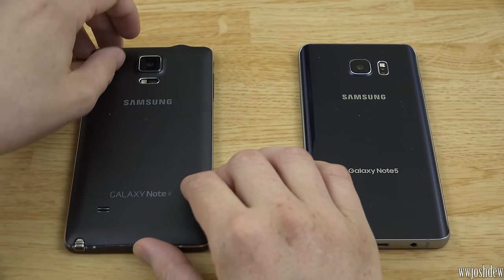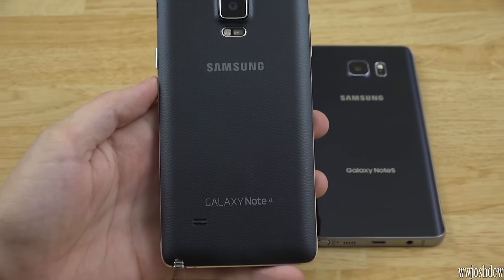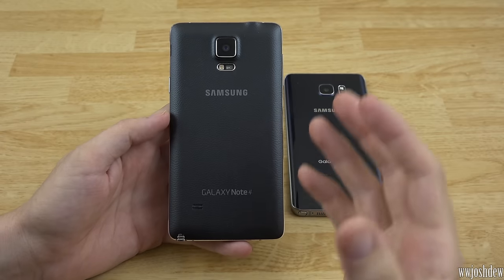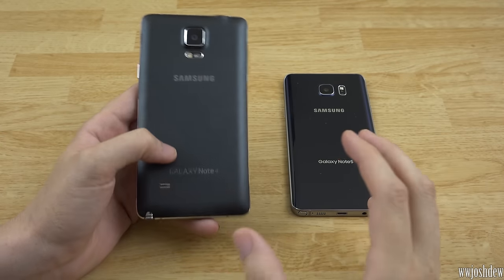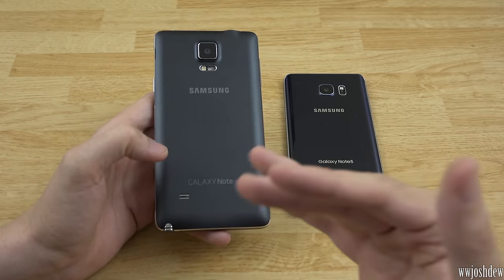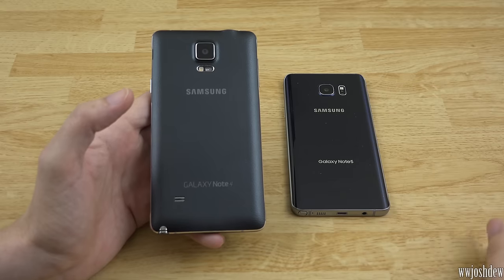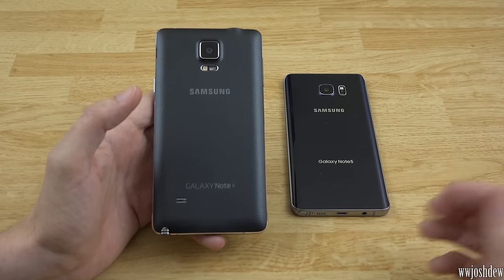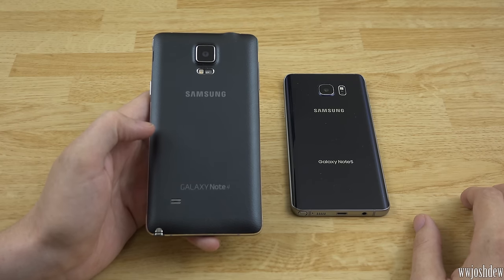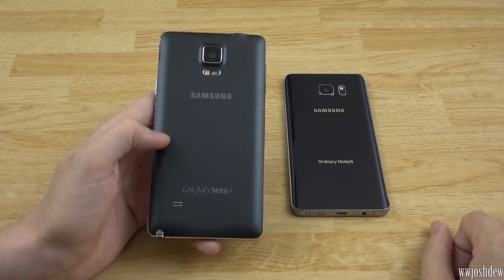The Samsung Galaxy Note 4 was released almost a year ago and it is still an amazing device — absolutely amazing. There is nothing wrong with this phone. It's at the point now where every phone is just a little bit better than the previous one; there's no night and day difference. Unless you've got money to burn and you're an absolute tech head who has to have the latest and greatest, the Note 4 is still an amazing device that you should definitely consider.